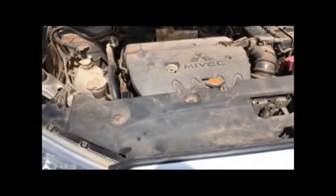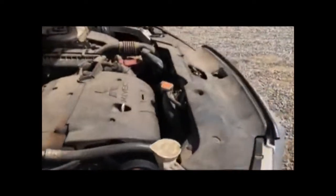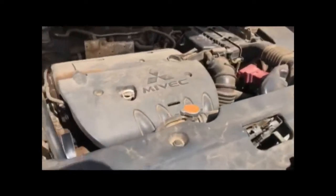The fin plate is located on the driver door pillar, as you can see on the video. There you go — that is the fin plate.